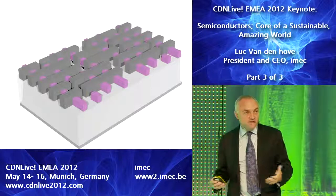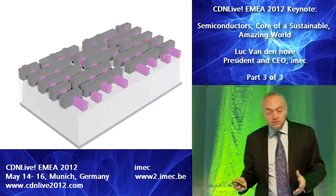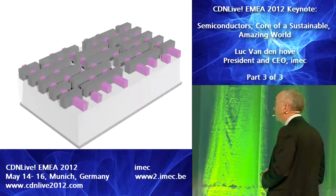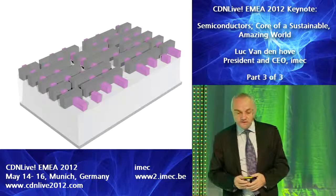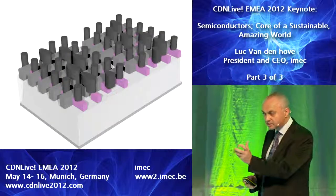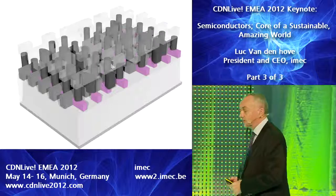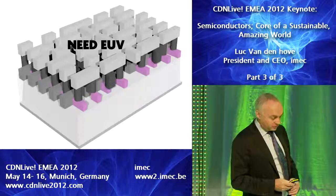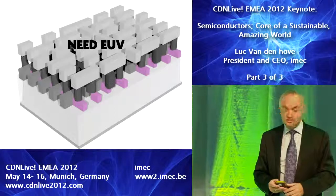For contact holes, local interconnects, and metal layers, we will still end up with some more randomness in the structure, and we are convinced that for those layers we will indeed need EUV. When you have these kind of regular structures, you need cut-off masks with very high resolutions, and those are typically the layers that will need EUV. So we are working extremely hard to get EUV ready and available, as it's going to be essential to keep the roadmap as we need it.